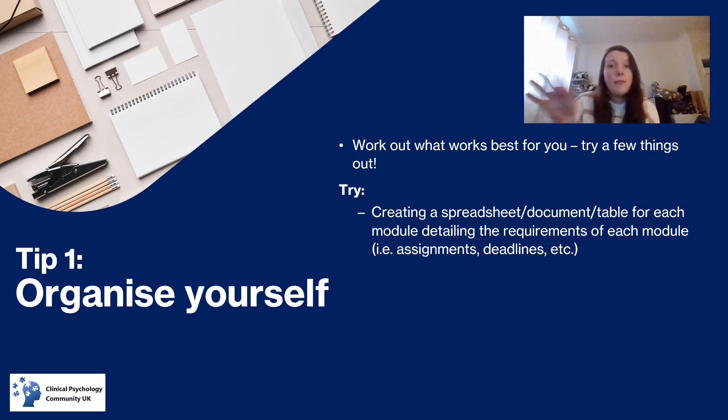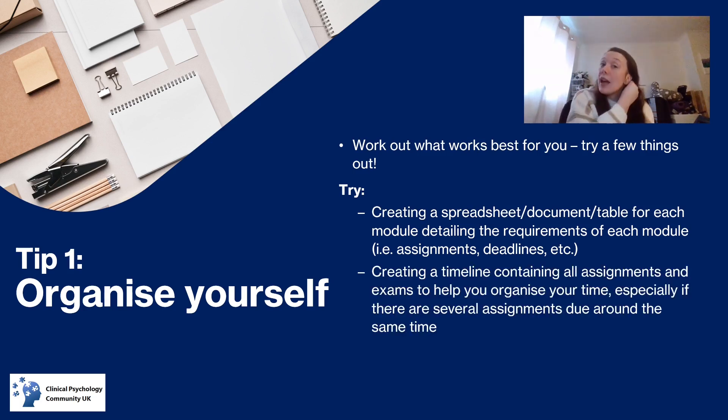Creating a spreadsheet or document table for each module detailing the requirements — this should be provided in a course pack, but if not you can make it yourself. Create a master document showing each module, what you need to do, when you need to do it by, and how things are assessed, including any extra credit options. You can also create a timeline with all your assignments and exams, especially if lots of assignments are due around the same time, so you can prioritise your time and manage your social life as well.